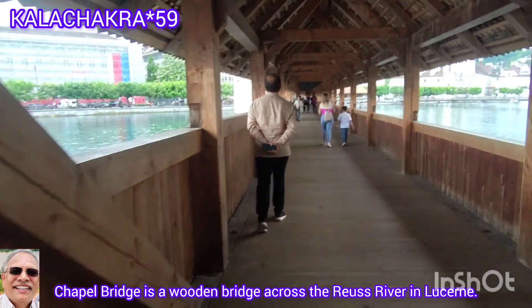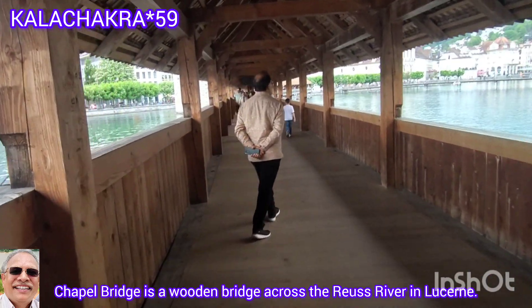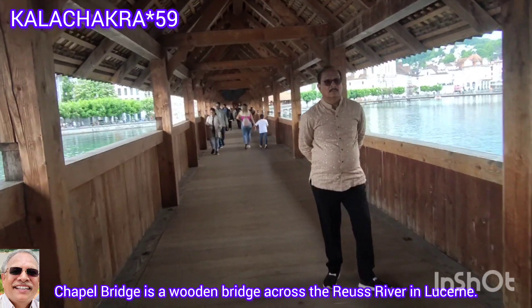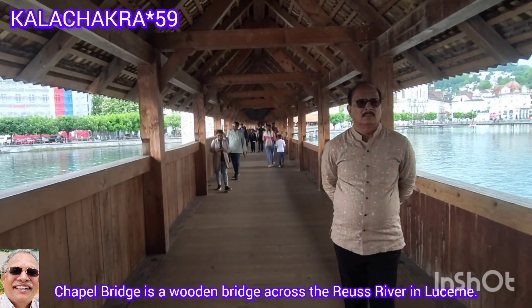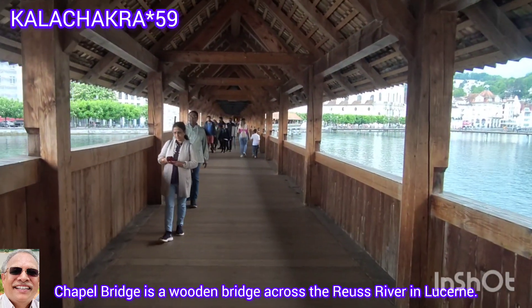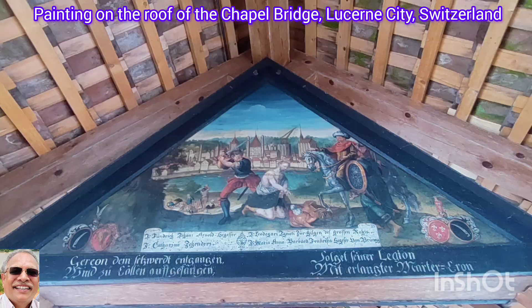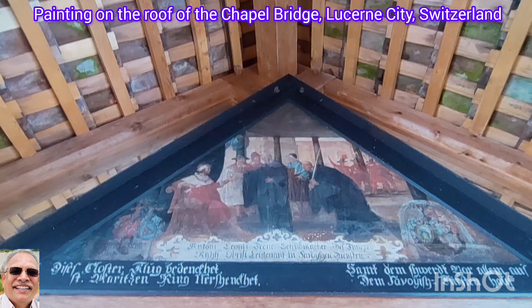The Chapel Bridge is special because of the many paintings on the triangular frames below its roof. They contain scenes that promote the Catholic Church and those that depict life in Switzerland during the existence of the Swiss Confederacy. Many paintings feature images of Lucerne's patron saints, St. Leger and St. Maurice.